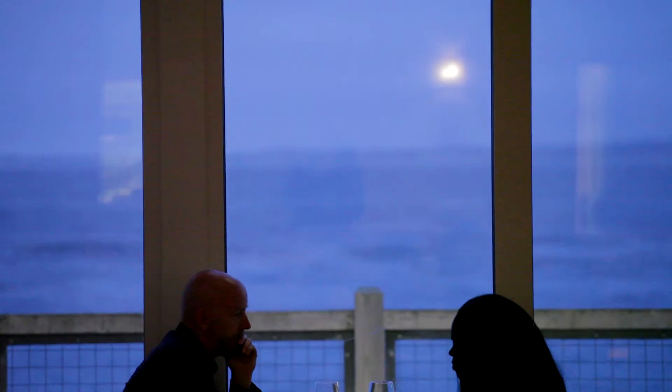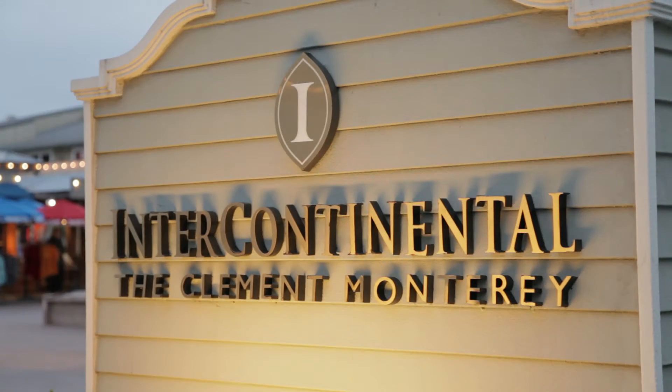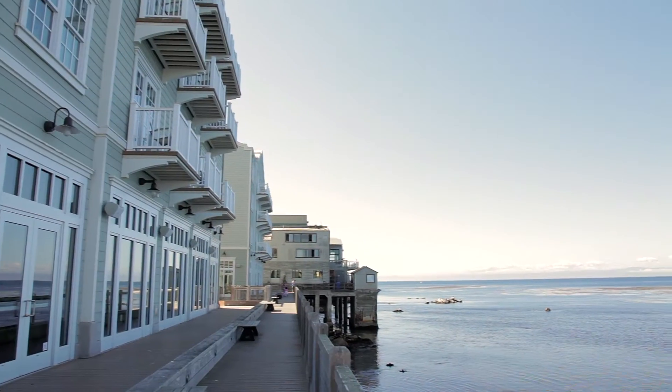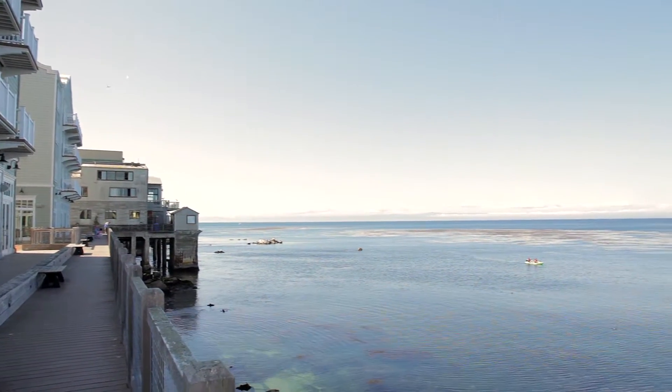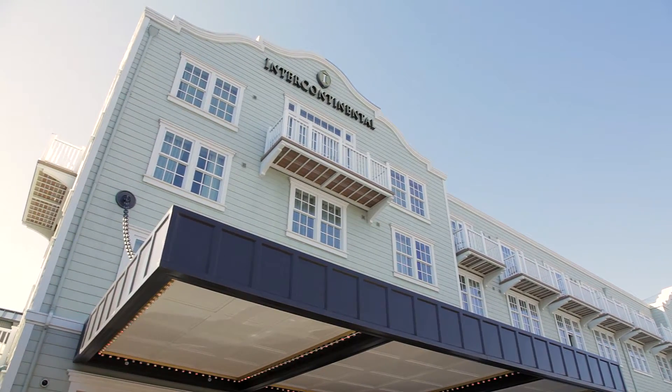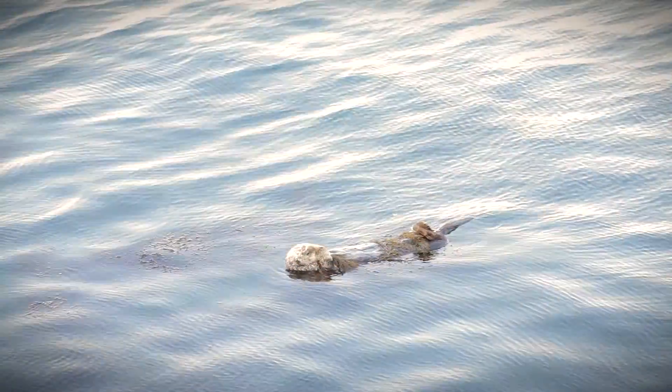Overlooking the sapphire waters of Monterey Bay on Cannery Row, you'll find Intercontinental, the Clement Monterey. Whether you're planning a family vacation, a romantic getaway, or a special event, the Clement is an inspiring hotel with urban energy, modern luxury, and coastal charm.